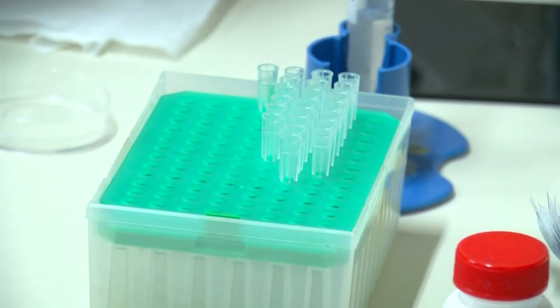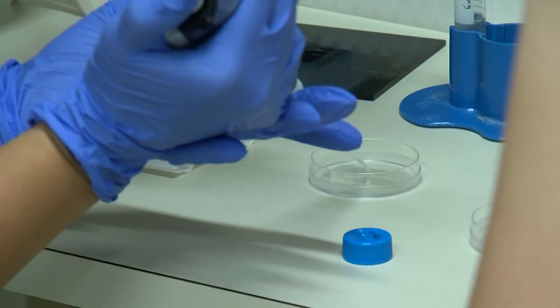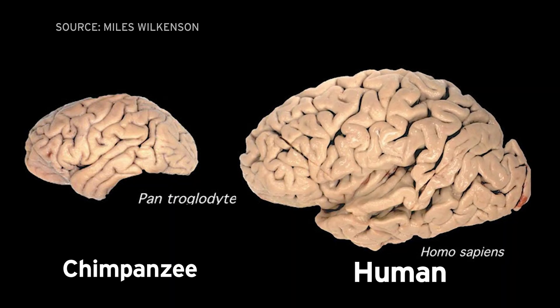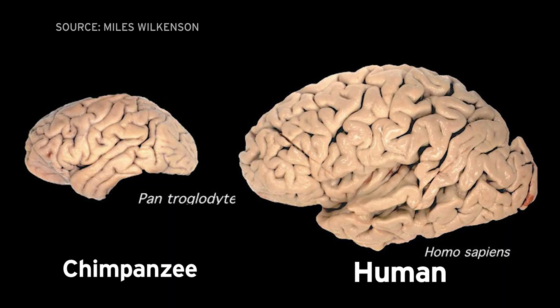Researchers are trying to understand why human brains are so unique and so different from those of our primate cousins. Our brains are larger and devote more area to the cerebral cortex, which is important for higher cognitive functions. That region is much larger in primates than non-primates, but even much larger in humans compared to chimps or other non-human primates.